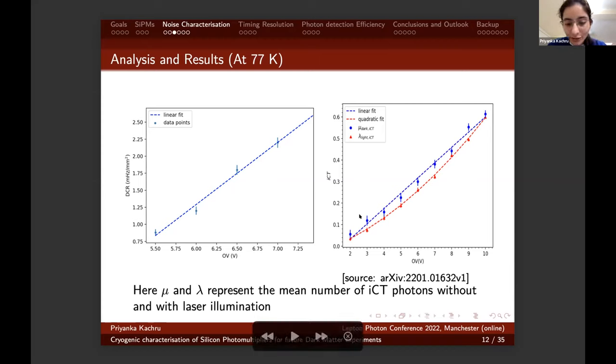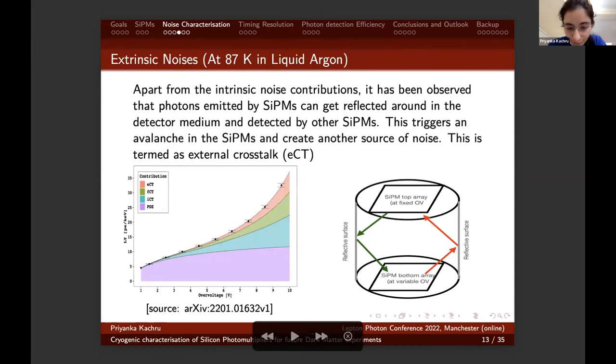The range in which the internal crosstalk varies is two to ten volts overvoltage with five to 60% probability. Apart from these intrinsic noises, we observed that photons emitted by the SiPMs can be reflected around in the detector medium and detected by other SiPMs. This in turn triggers an avalanche in the SiPMs and creates another source of noise — termed external crosstalk. The plot on the left shows the light yield of the top array of SiPMs with respect to the bottom one while varying the bottom one at different overvoltages.